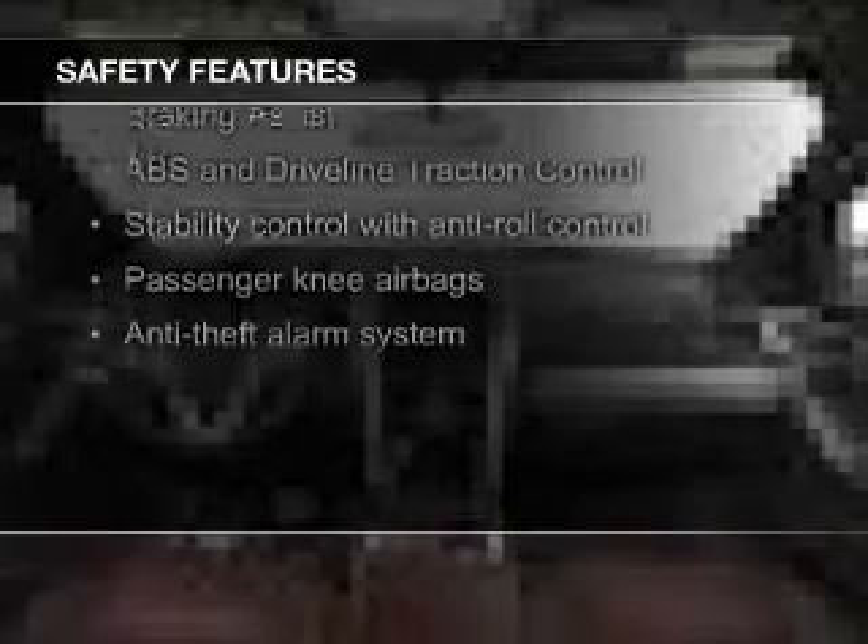Safety features include fog lights, curtain head airbags, side airbags, second and third row head airbags, independent suspension, and brake assist — great quality at a great price.